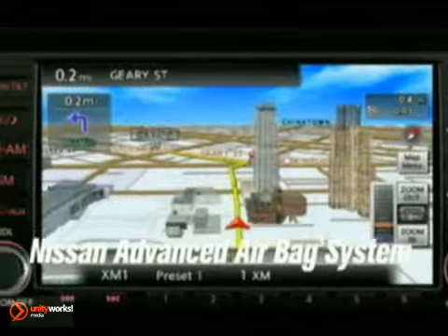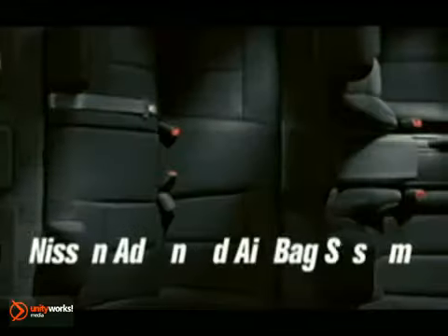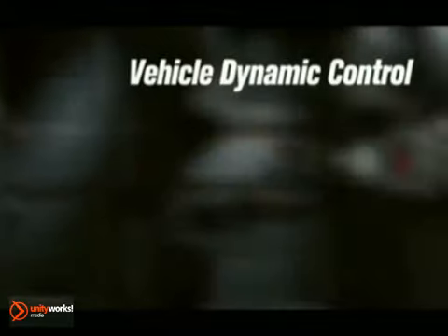Add in perfectly placed controls, sleek materials, and sport bucket front seats, and you've got style with purpose.